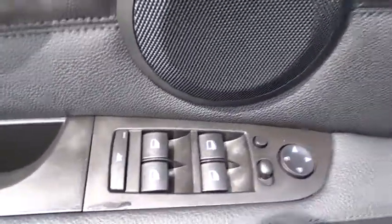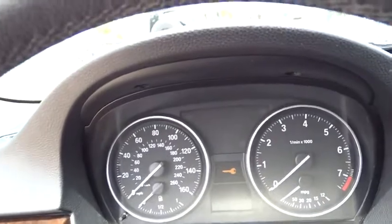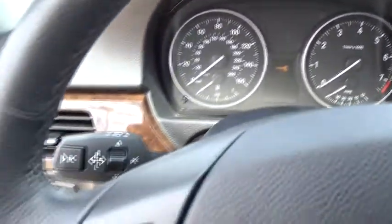Traction control, keyless entry, steering wheel audio controls, stability control, anti-lock braking system, all-wheel drive, leather-wrapped steering wheel, adjustable steering wheel, power steering.